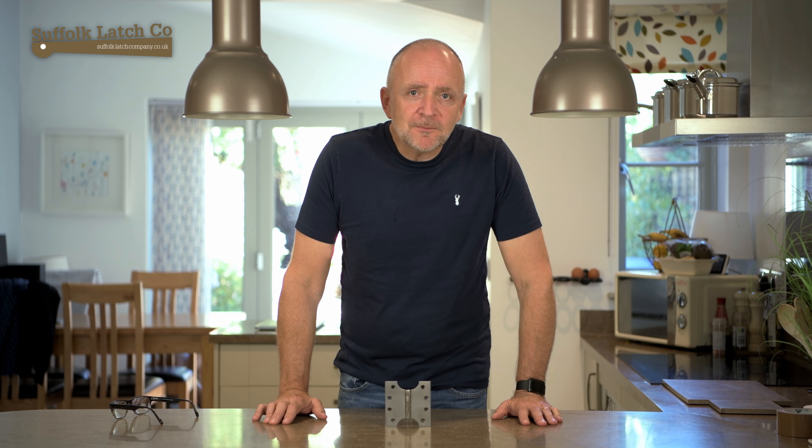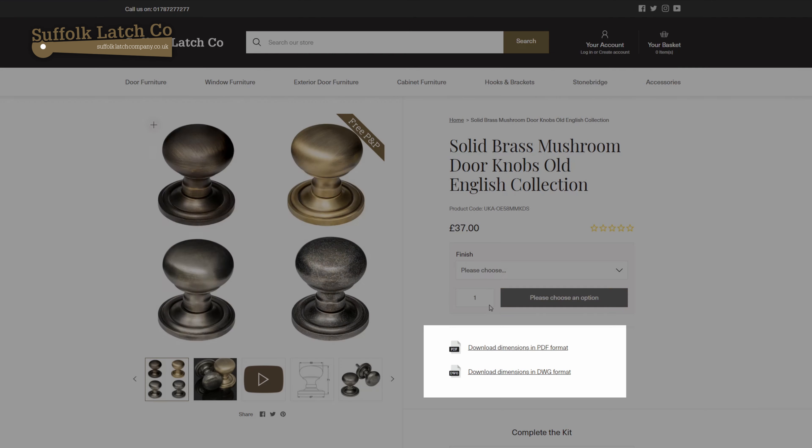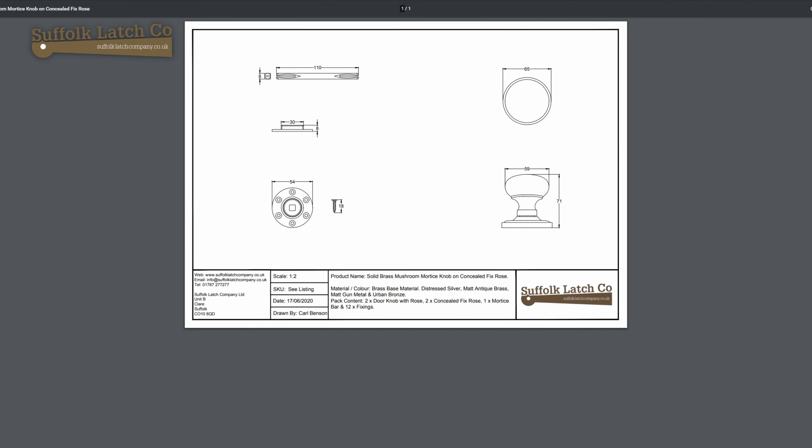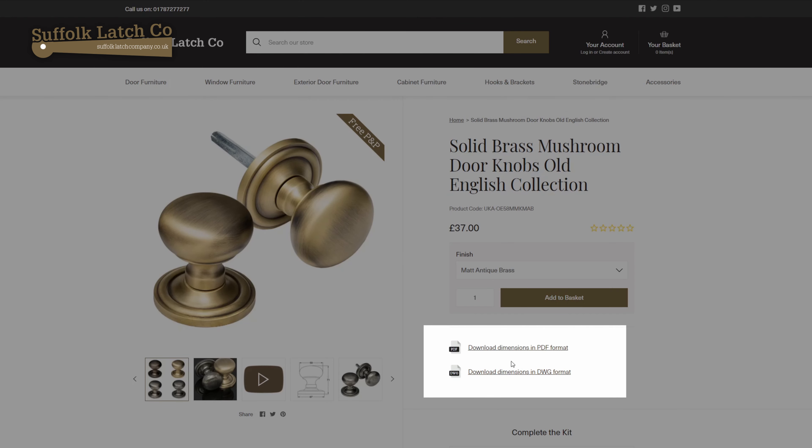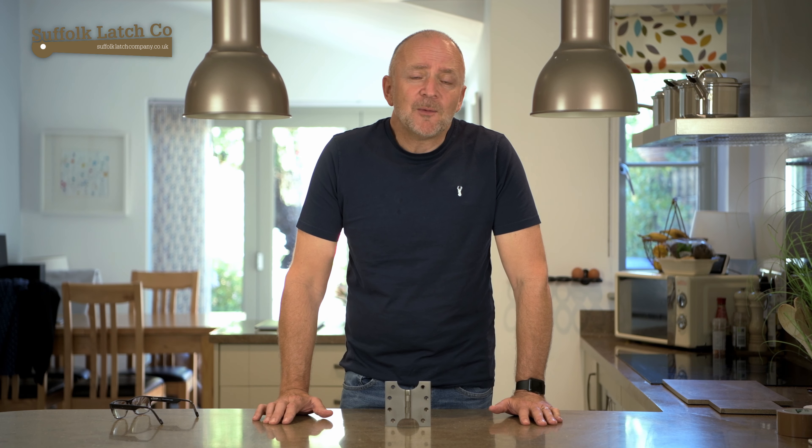I hope you found this video useful. We've got other resources on the website — for example, you can go to the dimensions page where you can download our product dimensions and sizes. We also have DWG files which you can pull out and use for your architectural drawings. Thank you for watching and look out for the next video. Thank you.